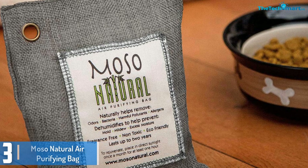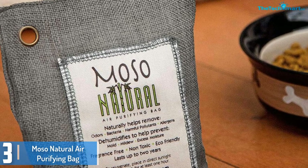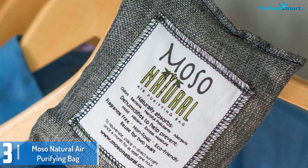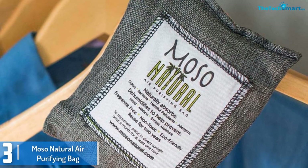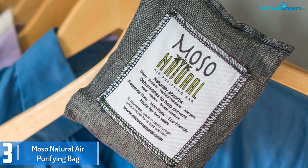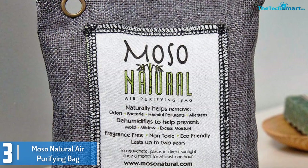At number 3, we have the Mozzo Natural Air Purifying Bag. Removing any signs of odor from your car, the Mozzo Natural Air Purifying Bag simply stands out for what it brings to the table. Although it is fragrance free, it eliminates any odor from your car or any area it is placed in. It is chemical and toxin free and is made from bamboo charcoal, which effectively eliminates any type of smell.